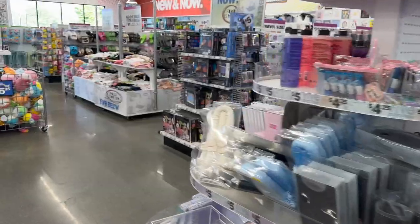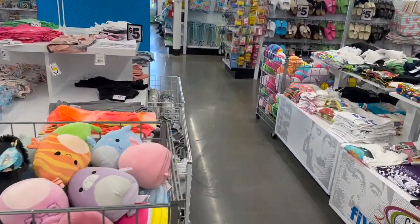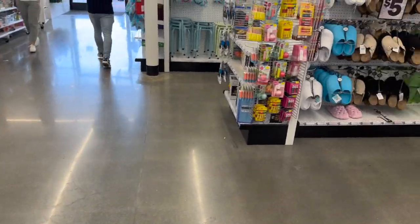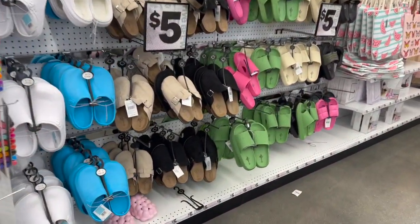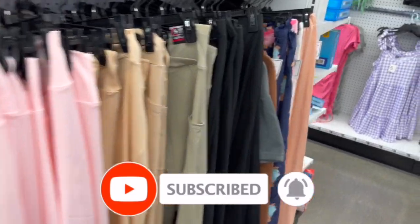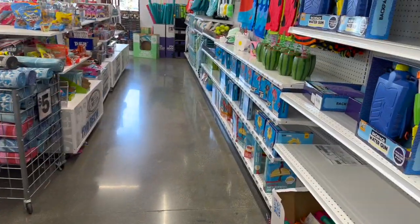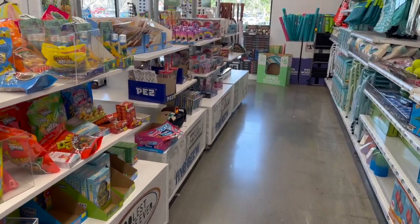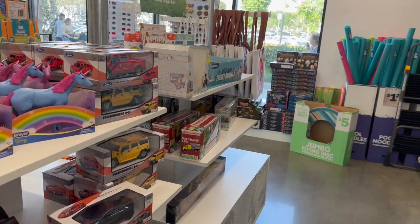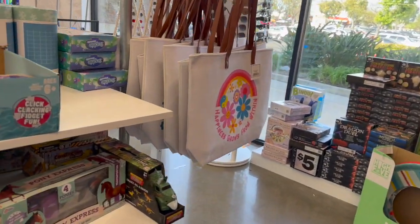Well guys, that is everything new I'm seeing at my local Five Below. I wish I had a little more time — there's so much new here, I'll definitely be back. I hope you guys are having a fabulous, blessed day. Thank you for taking the time to watch my videos. Please like, subscribe, and hit that notification bell so you never miss an episode. Don't forget to check out those amazing subscriber prizes — they'll be linked at the end of the video and pinned in the comments. Stay blessed!